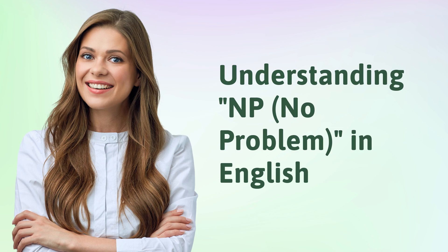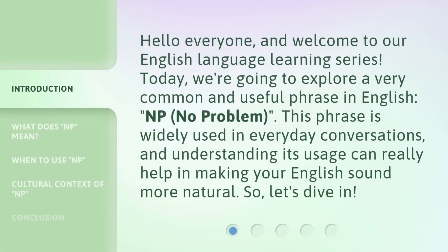Understanding NP — no problem — in English. Hello everyone, and welcome to our English language learning series. Today, we're going to explore a very common and useful phrase in English: NP, no problem. This phrase is widely used in everyday conversations, and understanding its usage can really help make your English sound more natural. So, let's dive in.